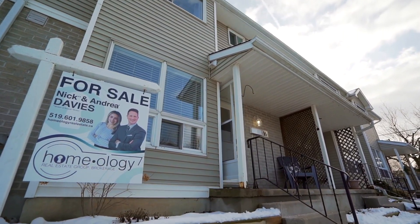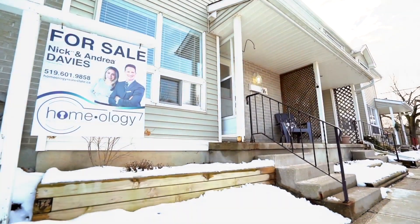My name is Nick Davies, broker of record at Homology Real Estate Group, and today we are in one of our newest listings in the Glencairn subdivision.